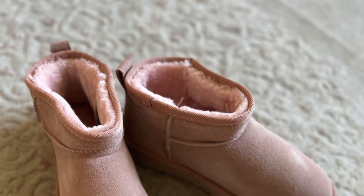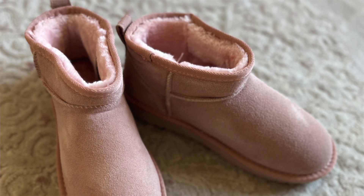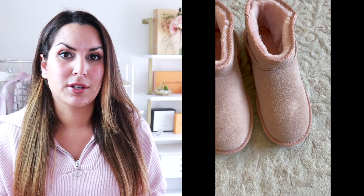Next up are these Amazon Ugg dupes, or Ugg lookalikes, whatever you want to call them. I couldn't find Ugg dupes in my size anywhere — they are really hard to come across these days. I found these lookalikes on Amazon and they are so good. I have literally worn them every single day since I got them. I've had them for a little bit over a month now. They're really soft.